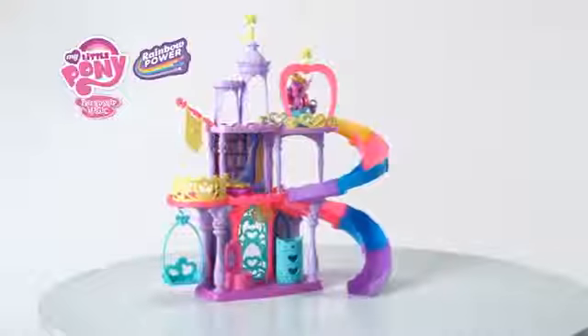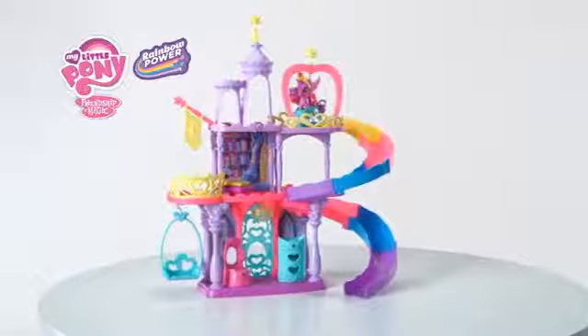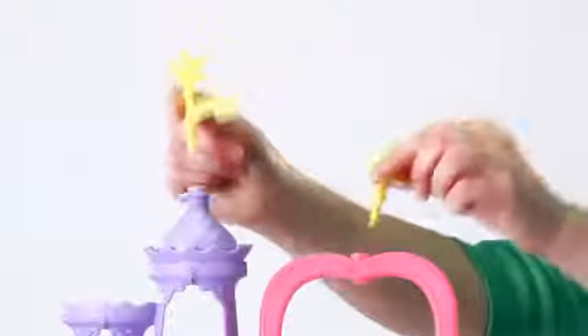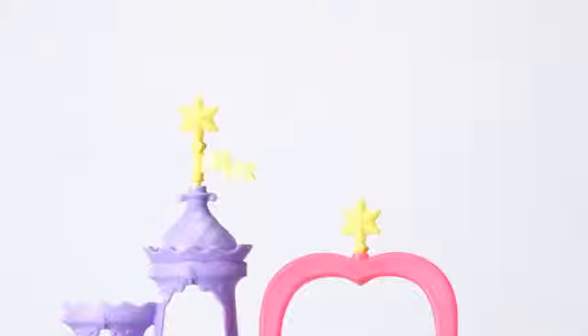It's the My Little Pony Princess Twilight Sparkle Friendship Rainbow Kingdom playset from Hasbro. Give kids the keys to the kingdom with the Friendship Rainbow Kingdom playset. The secret keys allow you to unlock the vanity, closet, library book, and door to the kingdom. You can also store your keys in a secret location.